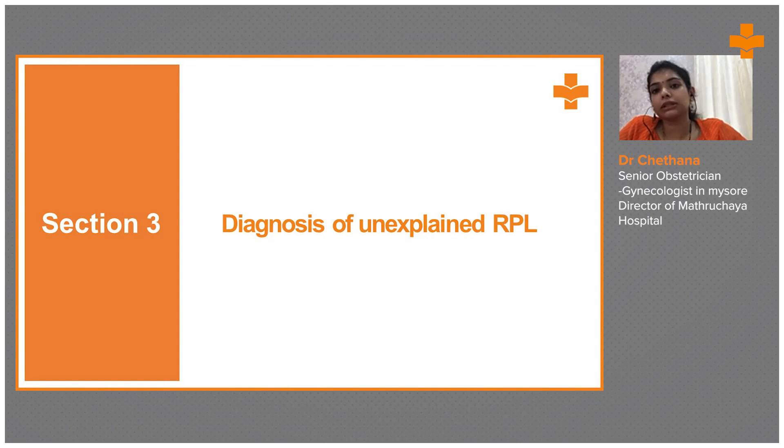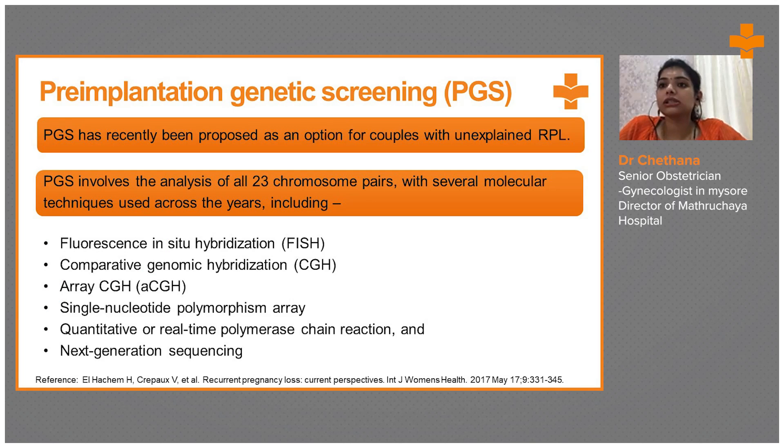Diagnosis of unexplained RPL. Pre-implantation genetic screening — what is pre-implantation genetic screening? PGS has recently been proposed as an option for couples with RPL.